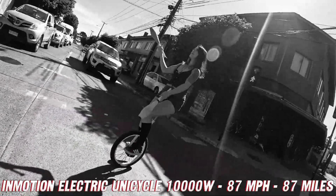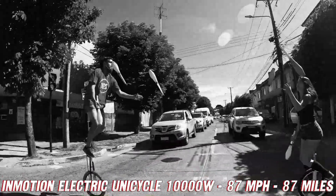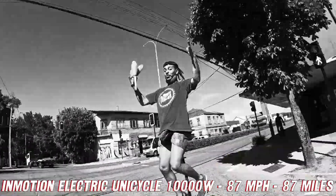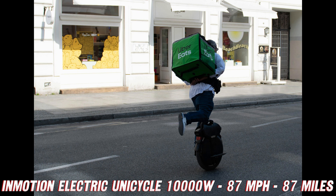So, what are you waiting for? Join the revolution and experience the future of personal transportation with the InMotion Electric Unicycle Challenger V13 Pro. Trust me, once you've experienced the thrill of this one-wheeled wonder, you'll never want to go back to boring old two-wheeled transportation again.